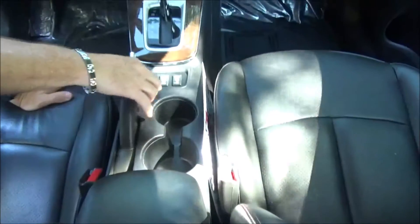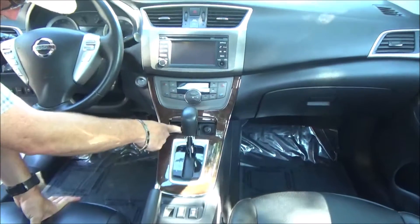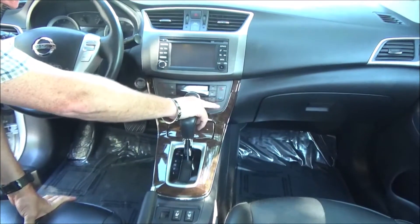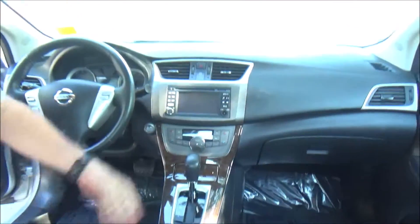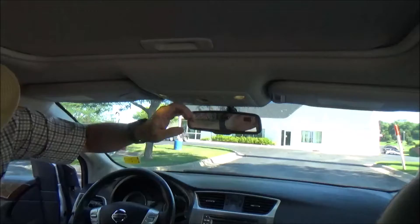Power outlet, cup holders, heated driver and passenger seats, automatic transmission with overdrive, coin tray, power outlet, independent heating and air conditioning controls for driver and passenger, touchscreen radio with CD, auto-dimming day/night mirror with built-in compass, sunglass holder, and map lights.